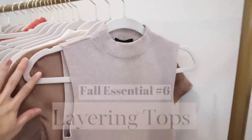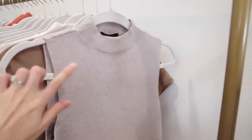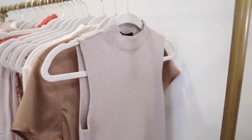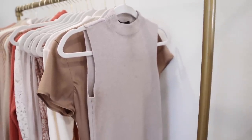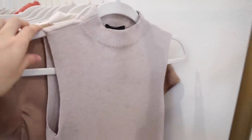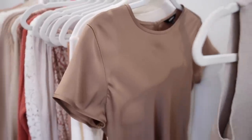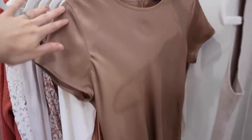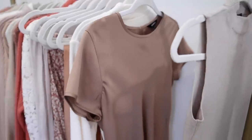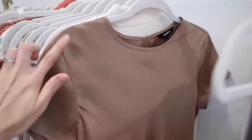The next fall essential is a layering basic and I have a couple of different options to share. This is the same sleeveless sweater I was wearing in the last outfit — in the beige color, though I also have it in white. It's an essential because it's sleeveless so you're not sweating yourself out with all the layers on top. It's a really nice soft material against your skin and I love that it's high neck. I also have this option — a satin luxurious fabric that's perfect to layer underneath cardigans, coats, or jackets and just adds another dimension of fabric. I got this from Express last year but they do have other colors available this year.